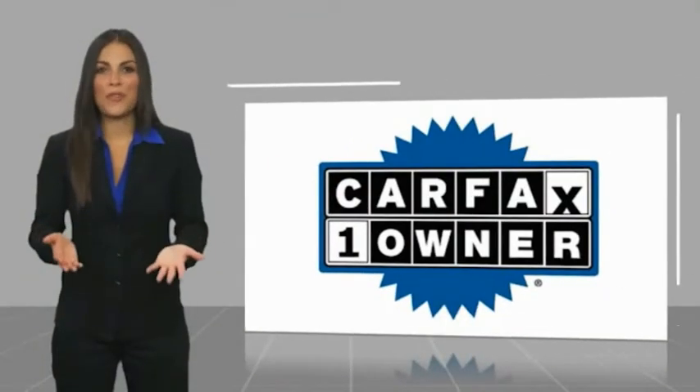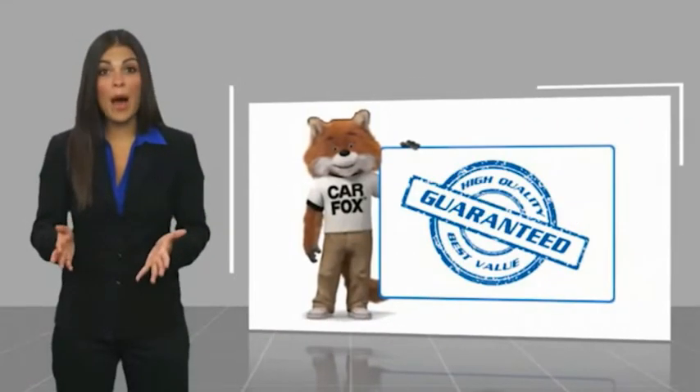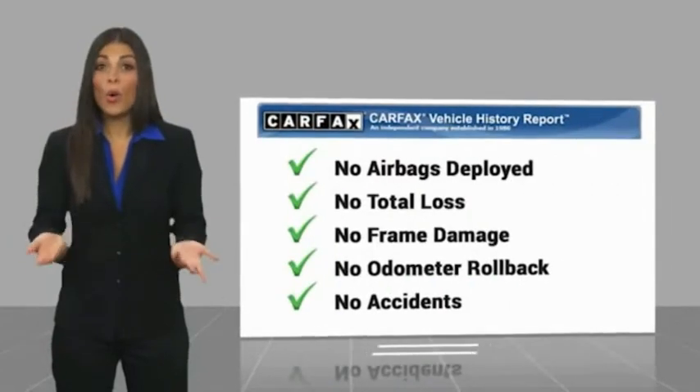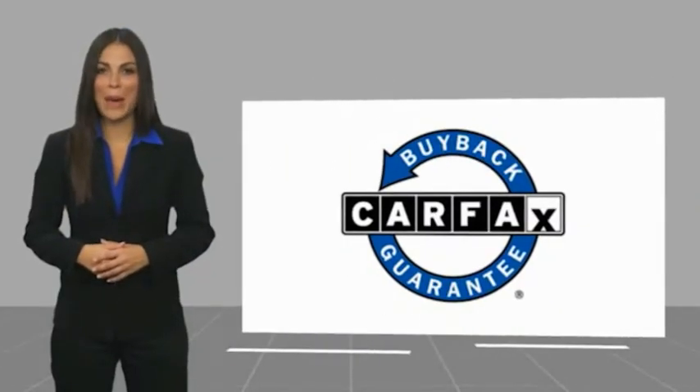This vehicle comes with a Carfax vehicle history report. Be sure to find a complimentary copy of this report online or contact the dealership. This vehicle qualifies for the Carfax buyback guarantee.